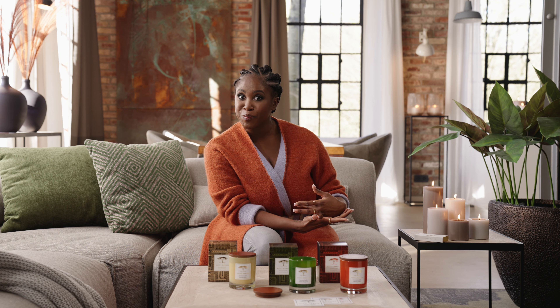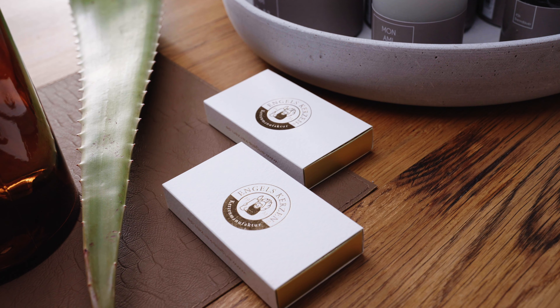My favorite scent from all three is all three, because they represent just different situations. That's why I have all three.